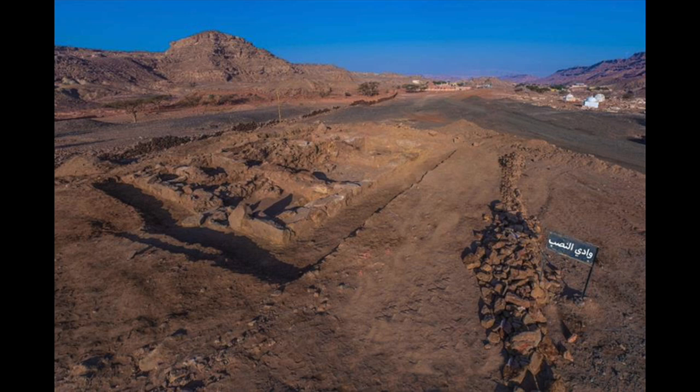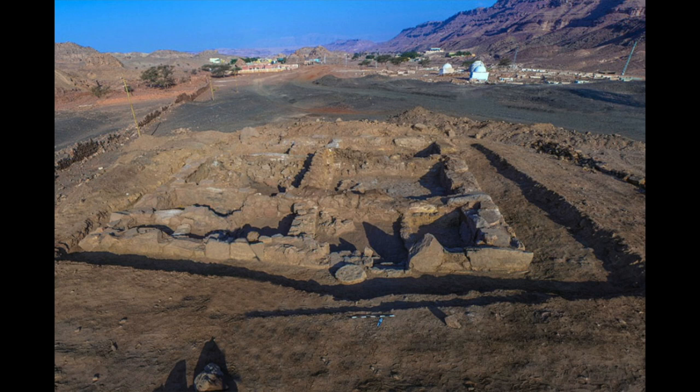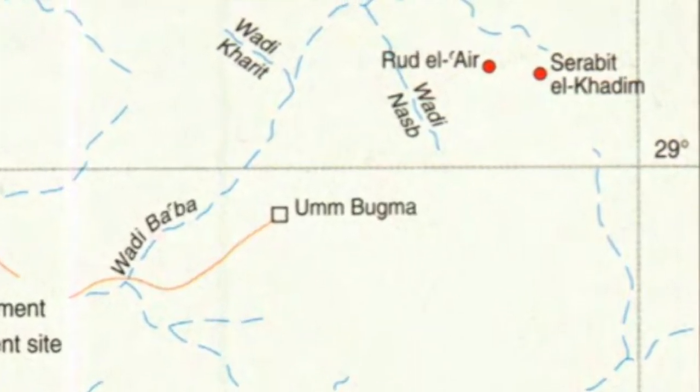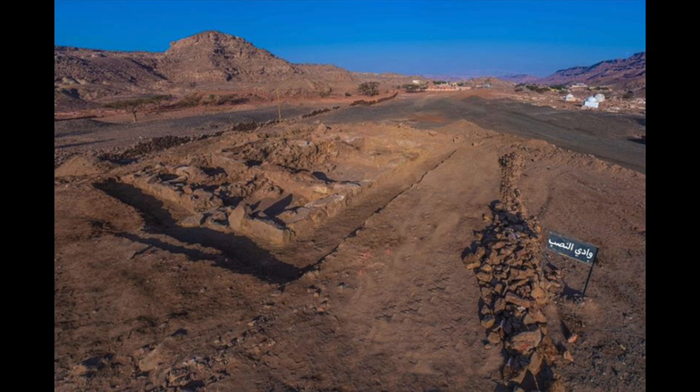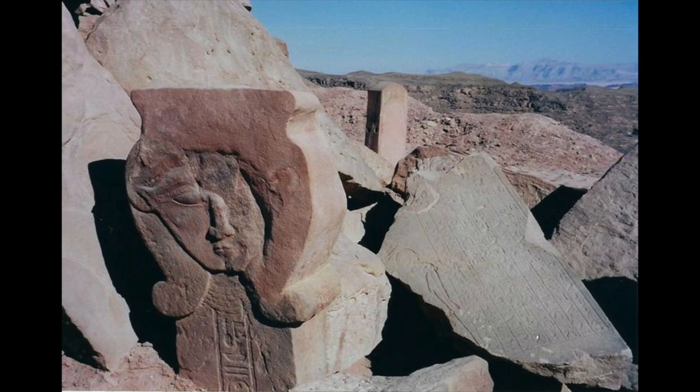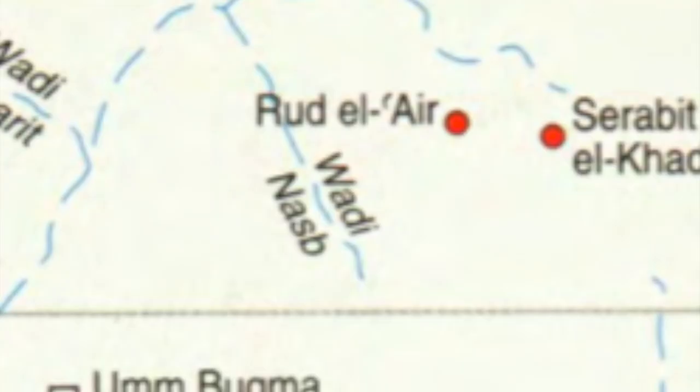Remains of a unique 225 square meter or 2,421 square foot mining headquarters repeatedly used over the course of Egyptian history have recently been unearthed at the site of Wadi al-Nasp in southern Sinai, which the ancient Egyptians sent expeditions to in order to mine copper and turquoise there. It was discovered by the first Egyptian archaeological mission to enter South Sinai since it was reabsorbed by Egypt after the departure of Israeli forces in 1982. This archaeological mission started excavating Wadi al-Nasp — six kilometers from the more well-known temple site of Serabit el-Khadim — last November, and it was headed by Mustafa Nour el-Din.